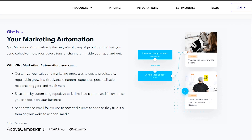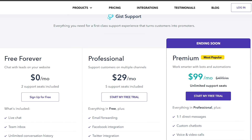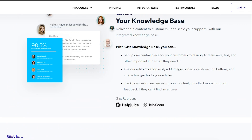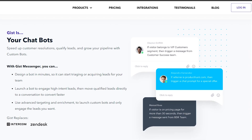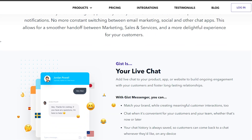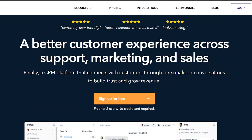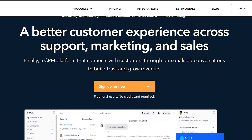GIST offers a free plan at $0 per month. Overall, GIST is the best CRM to grow your online business in 2024. Its powerful features, intuitive interface, and flexible pricing make it a must-have for any business looking to take their marketing to the next level. Click the link in the description to try GIST for free.